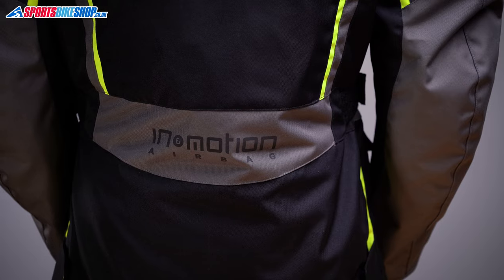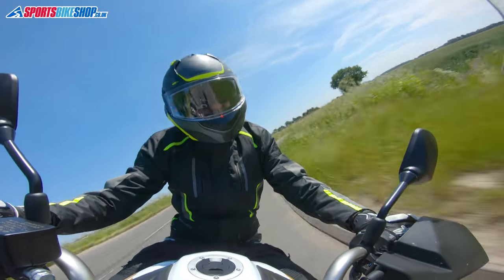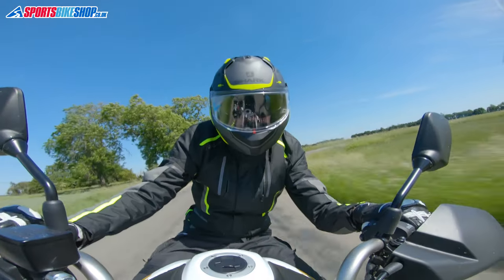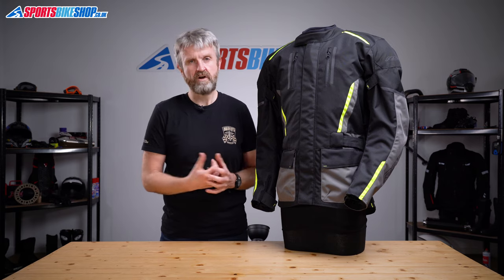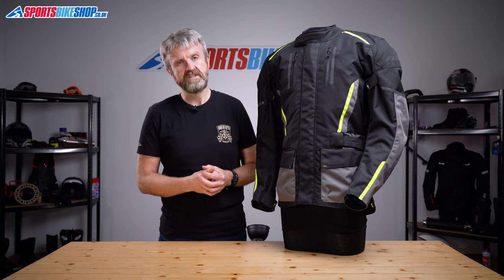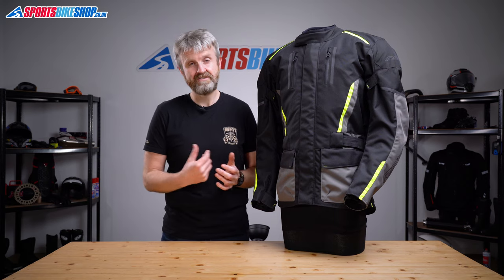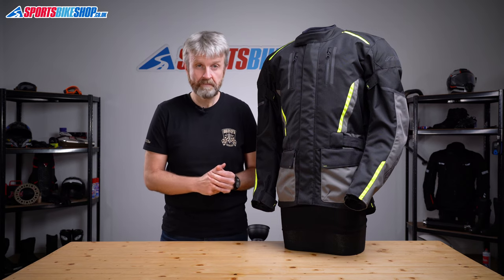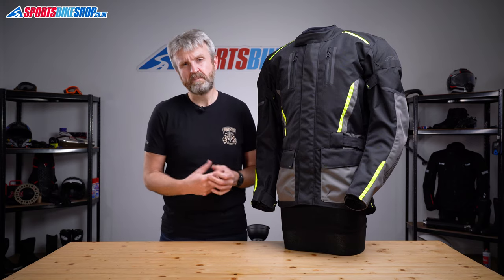As this is an In&Motion airbag, that's not the end of the story financially. The £280 price includes all the hardware, but there is a subscription cost to run it. You can pay monthly, annually, or get a lifetime subscription — currently £120 for a year, £12 for a month, or £399 for a lifetime. That proves a sticking point for many people, but lots of riders are used to paying monthly subscriptions and don't mind spreading the cost.